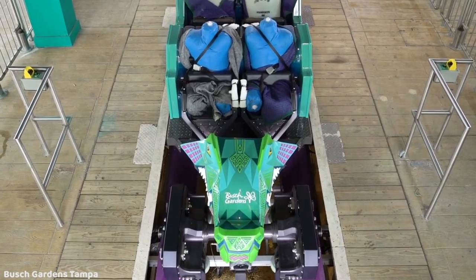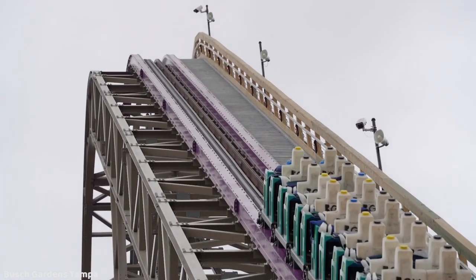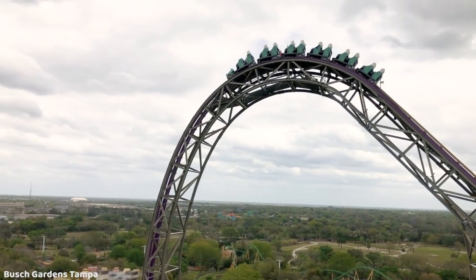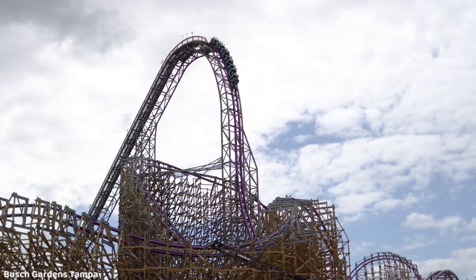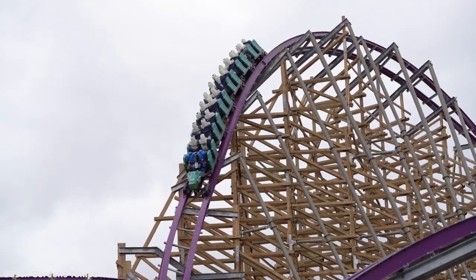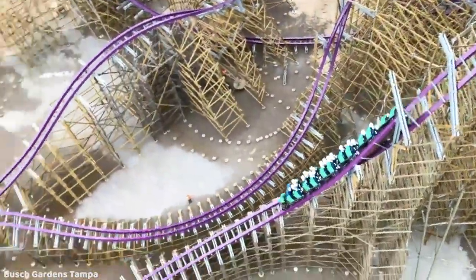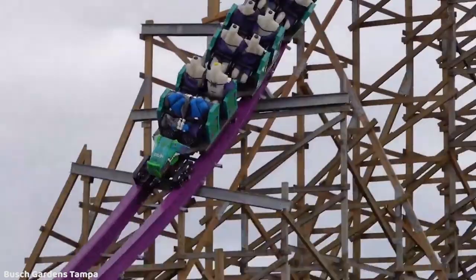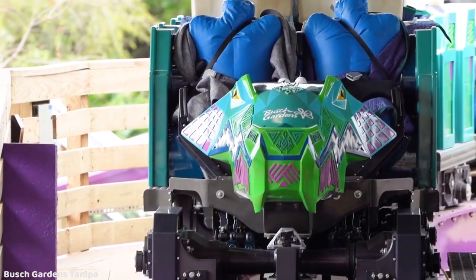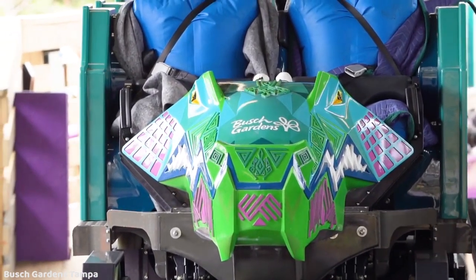Well, what do you know, it's finally here. After waiting a little over a year and a half since Iron Gwazi was announced, we now have an official real POV of Iron Gwazi, which is set to open in spring of 2021. I'm sure everyone has seen this POV by now, but I just want to give my thoughts on it because this is such a huge ride for the industry. Let's just get right into it.